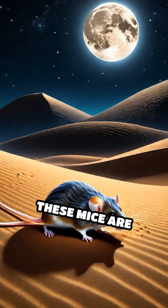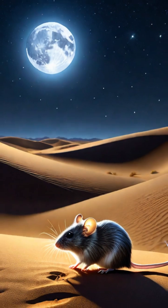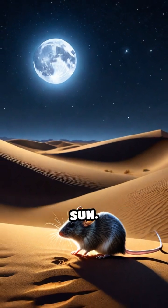Moreover, these mice are nocturnal, reducing the risk of dehydration by avoiding the scorching desert sun.